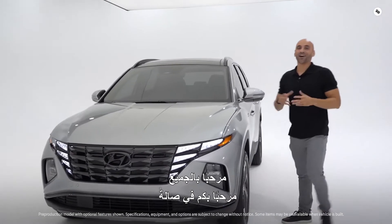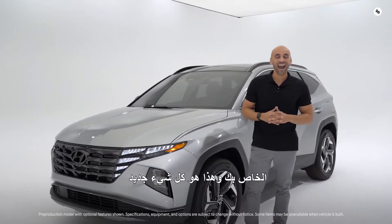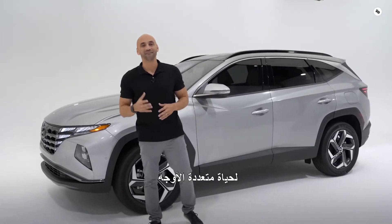Hey everyone, welcome to another Hyundai showroom walk-around. I'm Gian, your host and your product specialist, and this is the all-new 2022 Hyundai Tucson — a multi-purpose SUV for the multifaceted life.